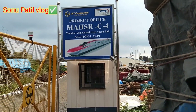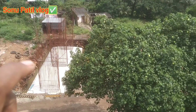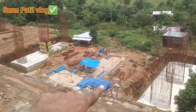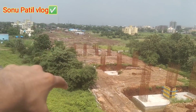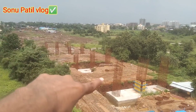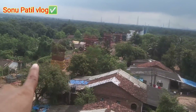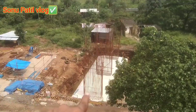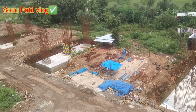You can see the signboard. You can see the station from here. It's the whole view. Three pillars start here, here is a single pillar, and three pillars start here. You can see here one, two, and three. Here is the whole view.